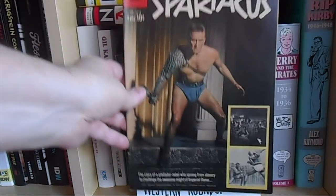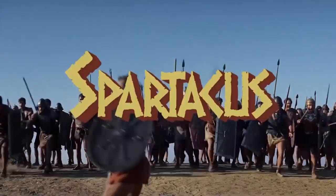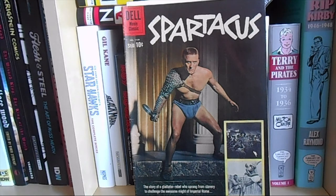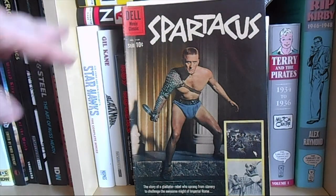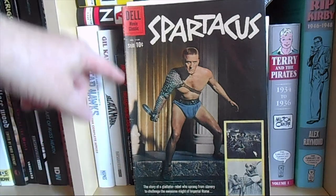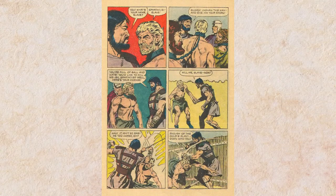Another bonus was 4-Color number 1139 — Spartacus, the movie adaptation. It's not only a great movie, the comic is in decent shape as well. Mid-grade, but upper mid-grade — if you look at the border here of the black cover there's no real damage, and there are some spine ticks on the spine of course, but it's a very nice copy. The interior art is by John Buscema.